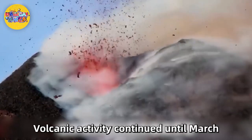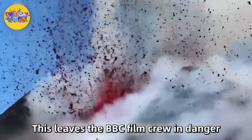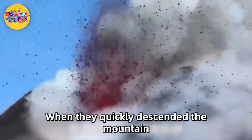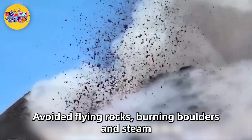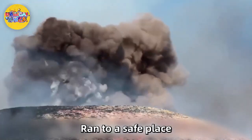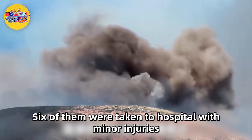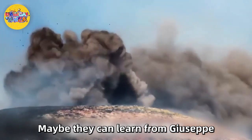The eruption of Mount Etna in 2017 was still quite dangerous, and volcanic activity continued until March. This left a BBC film crew in danger when they quickly descended the mountain, avoiding flying rocks, burning boulders and steam, and ran to a safe place. Six of them were taken to a hospital with minor injuries, but no one was seriously injured.